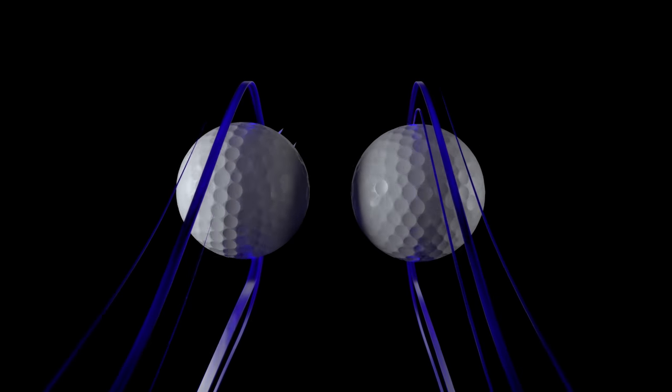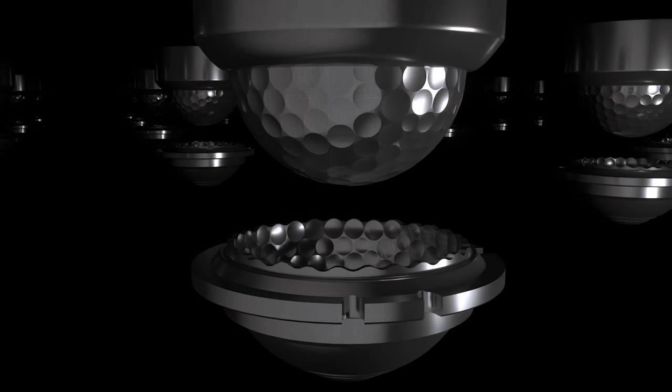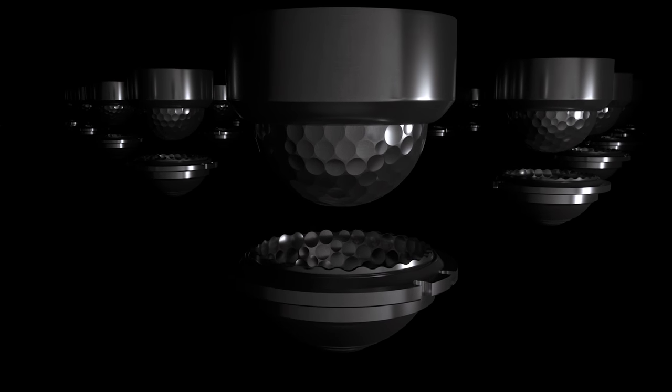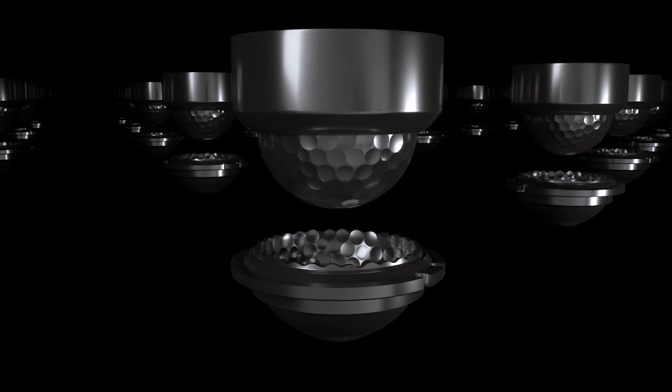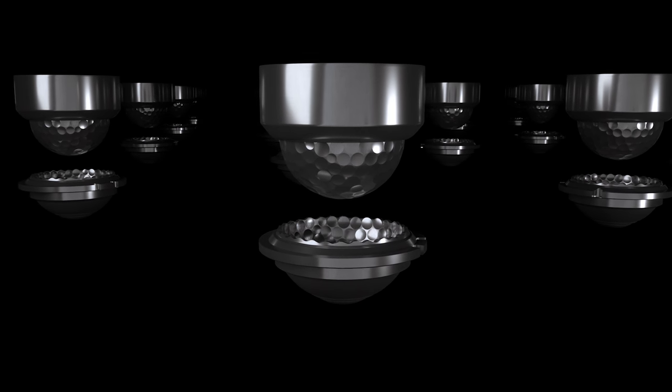To manufacture the new Pro V1 and Pro V1 X, Titleist Associates machine our own components in Titleist facilities. We're constantly improving on our process. Our hobs and cavities have evolved to even more exacting standards in order to ensure the ultimate consistency, golf ball to golf ball, dozen to dozen.